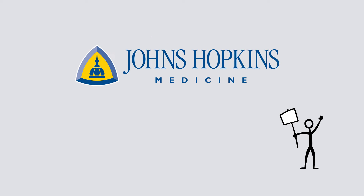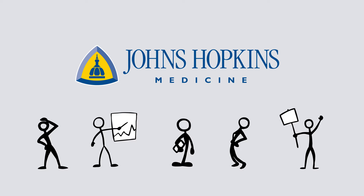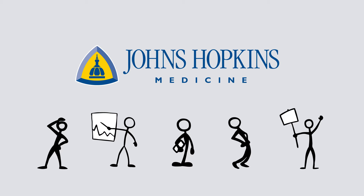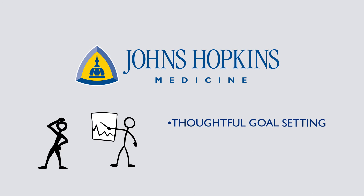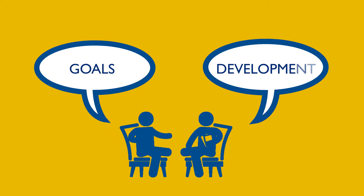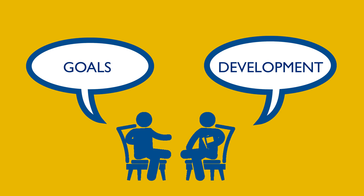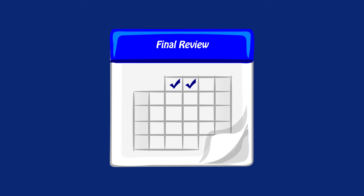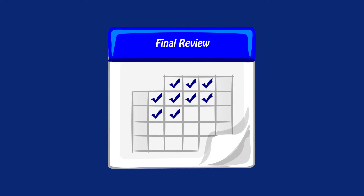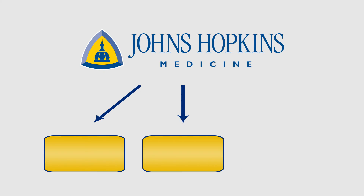My Performance is an ongoing, dialogue-based approach to make sure that every employee has the support they need to succeed. And when employees succeed, Johns Hopkins succeeds. Managing performance begins with thoughtful goal-setting and development planning. You and your supervisor will talk about your goals and development throughout the year and formally meet for a mid-year check. At the end of the year, you'll have a one-on-one meeting with your supervisor for a final review of your goals and accomplishments.